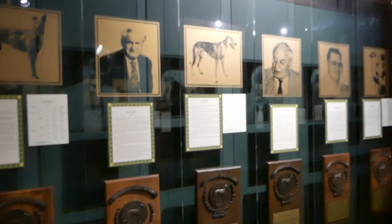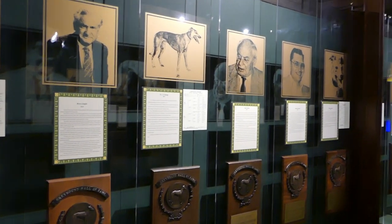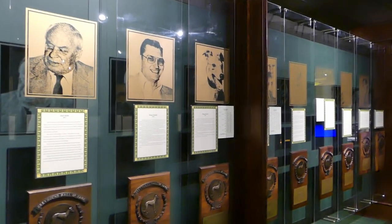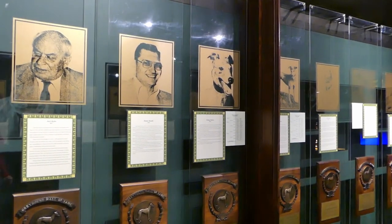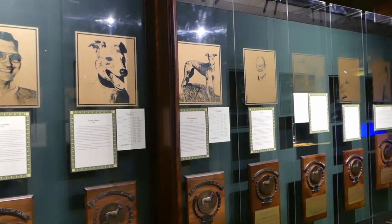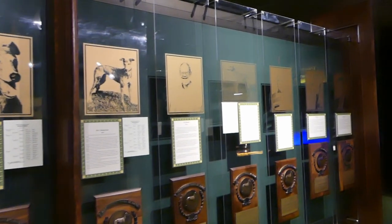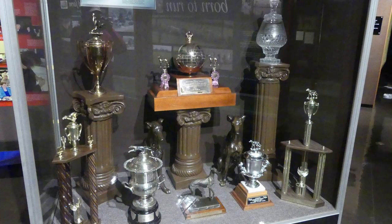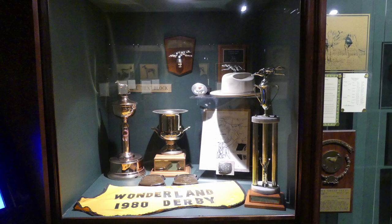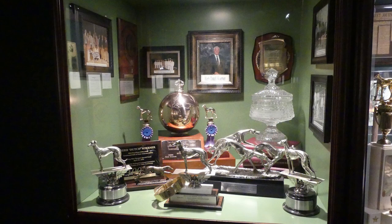After all, this is the Greyhound Hall of Fame, and what would an Athletic Hall of Fame be without a section that honors the athletes themselves — the greyhounds, their trainers, owners, etc. Here's a little trivia for you: did you know that a greyhound can run as fast as 40 to 45 miles an hour? They have clocked them at 45 miles an hour, and they do that in just three strides.